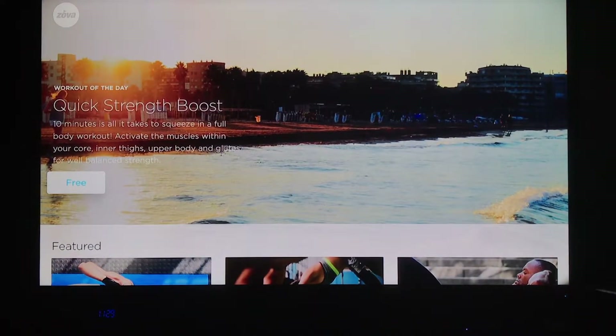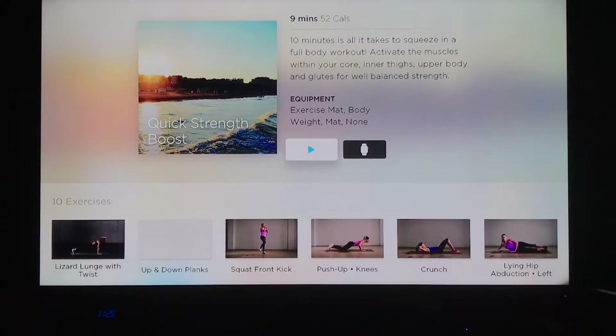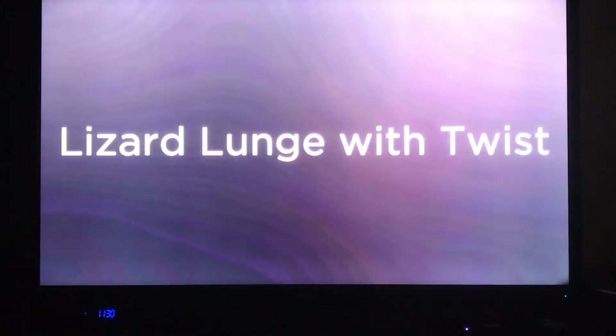Here's a quick strength boost — it's free. I'm just going to click on it. We also have the option to connect it to our Apple Watch, which is great. It just shows you how integrated this Apple ecosystem is. It really makes it easy to get things done and use all your devices functionally.